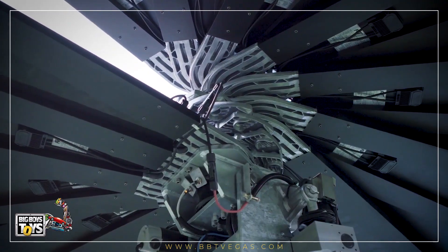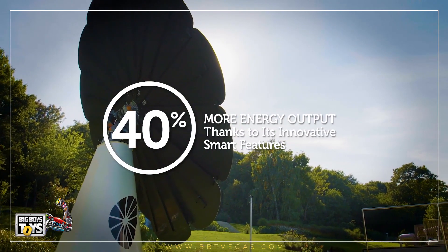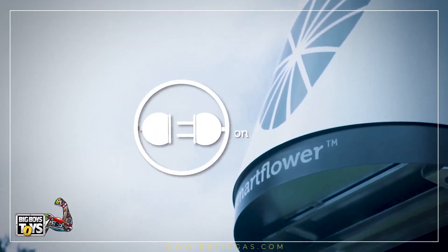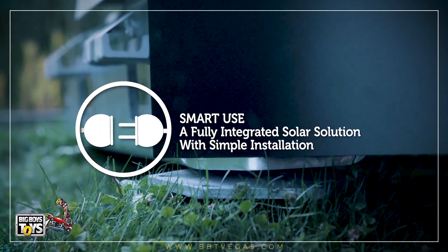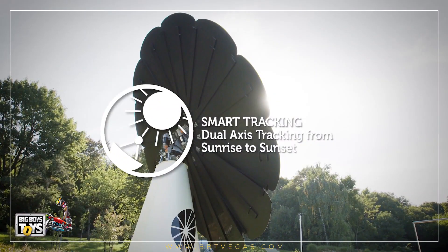But what makes SmartFlower so smart? SmartFlower generates up to 40 percent more energy output thanks to its innovative smart features. It is a fully integrated solar solution with simple installation, featuring dual-axis smart tracking from sunrise to sunset.